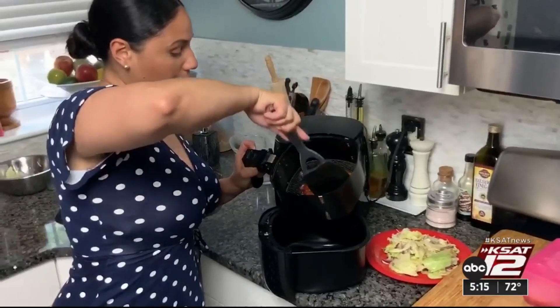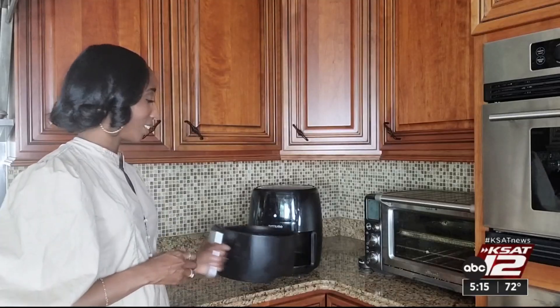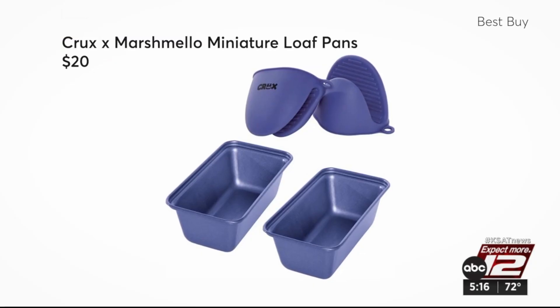If you're shopping for someone who already has an air fryer, bakeware add-ons are great because they let you make things that you couldn't normally make in a regular basket. This Crux mini loaf pan kit can turn their air fryer into a bread maker.